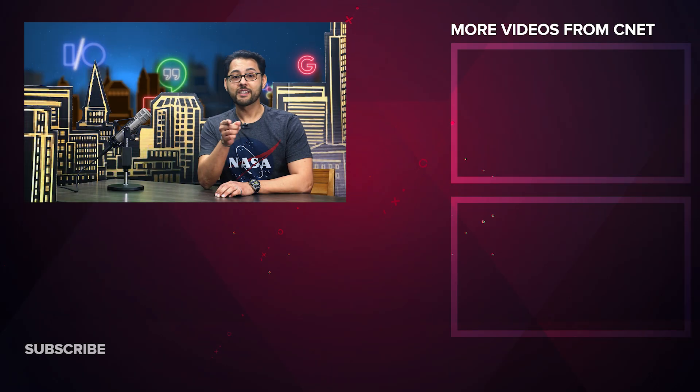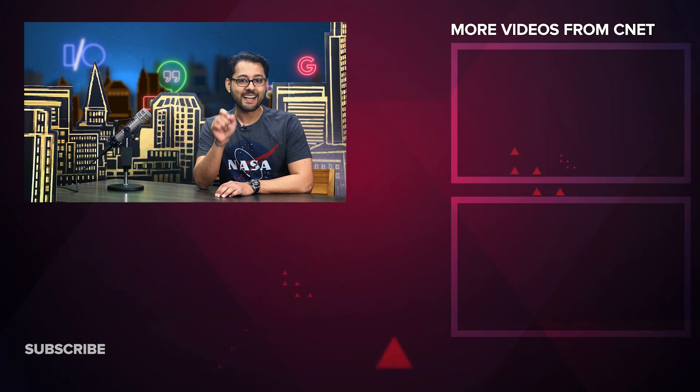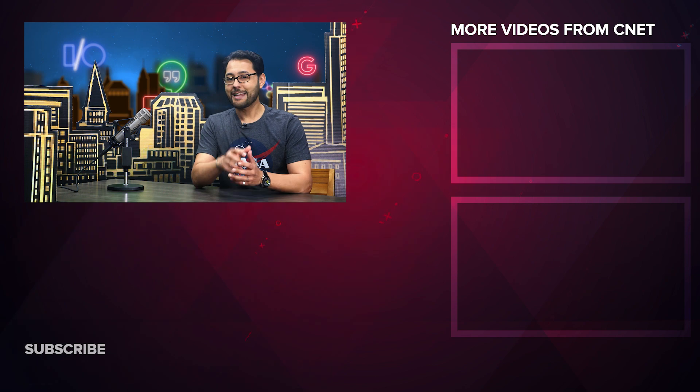Hey, you're still watching — Trivia Time! Which one of these is not a project by an Alphabet company? Internet by balloon, taking on bed bugs, smart contact lenses, or energy kites?